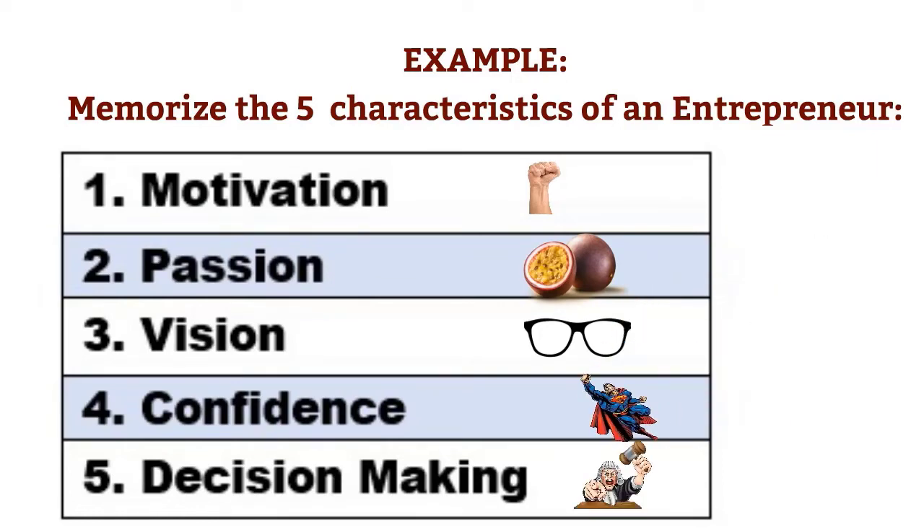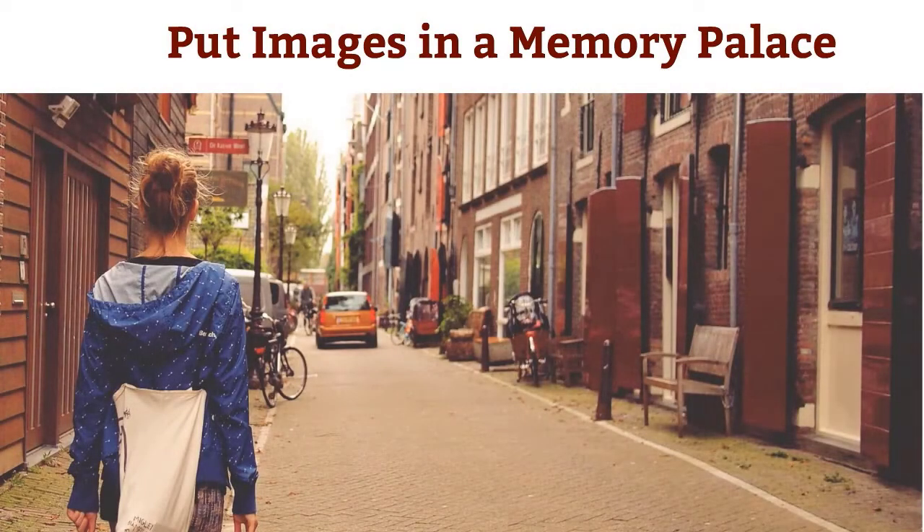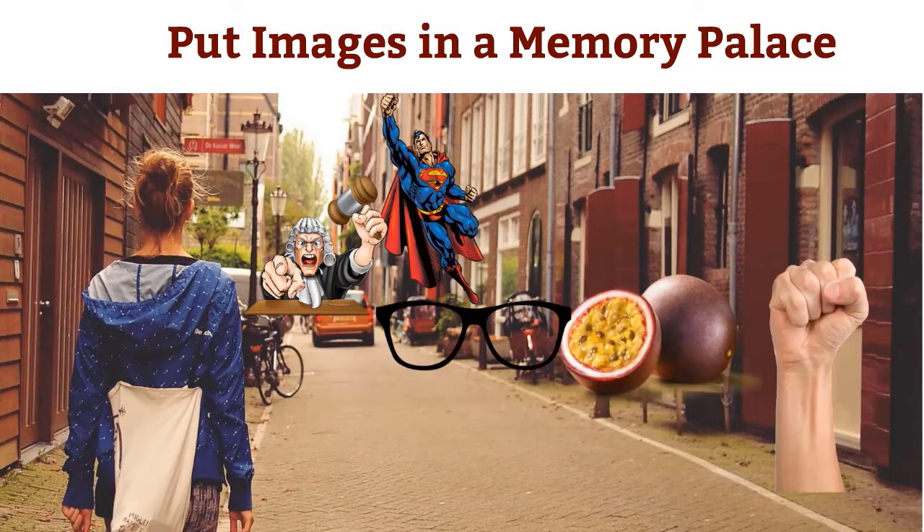Now I have five images — fist, passion fruit, glasses, Superman, and judge — which I will put in a memory palace, a well-known journey. By linking these images with the places, we get significant memory triggers when we have to remember the characteristics of a good entrepreneur. As long as your images are clear, there is no way you can make a mistake. You will remember the list for days, even if you don't practice it.